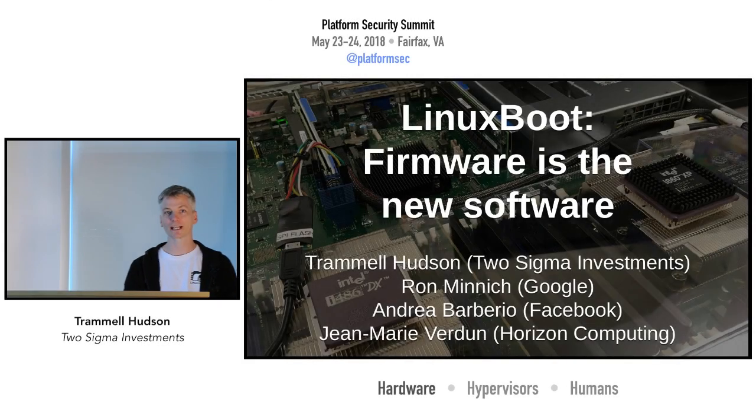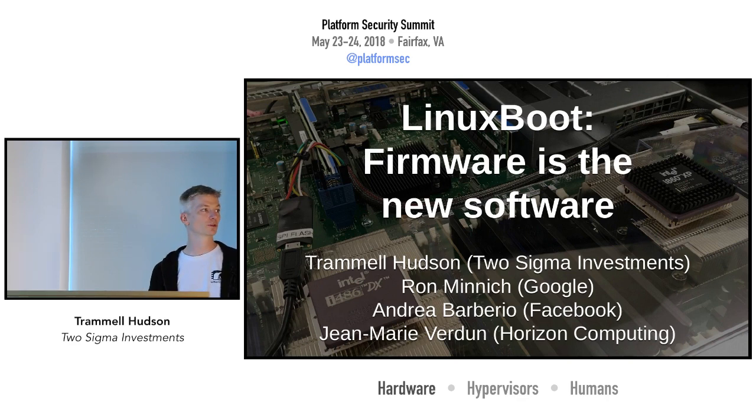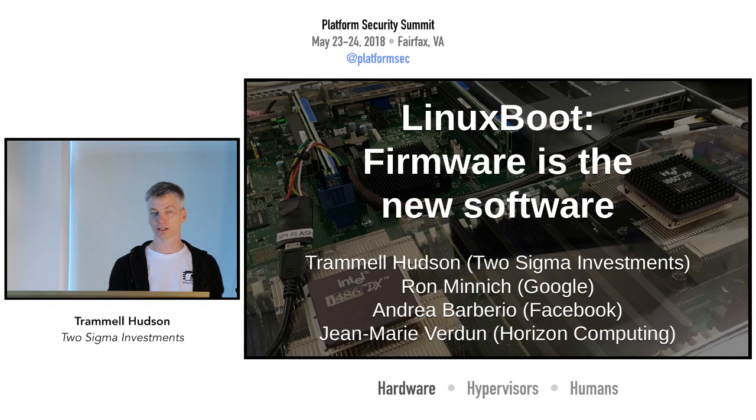I was really glad to get invited. I've been working on the red team side of things, finding firmware vulnerabilities, and recently switched over to trying to build more secure systems.